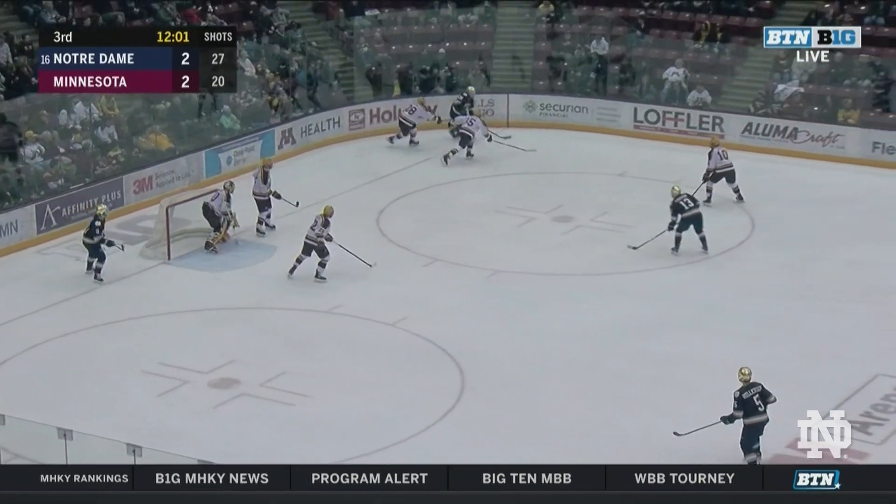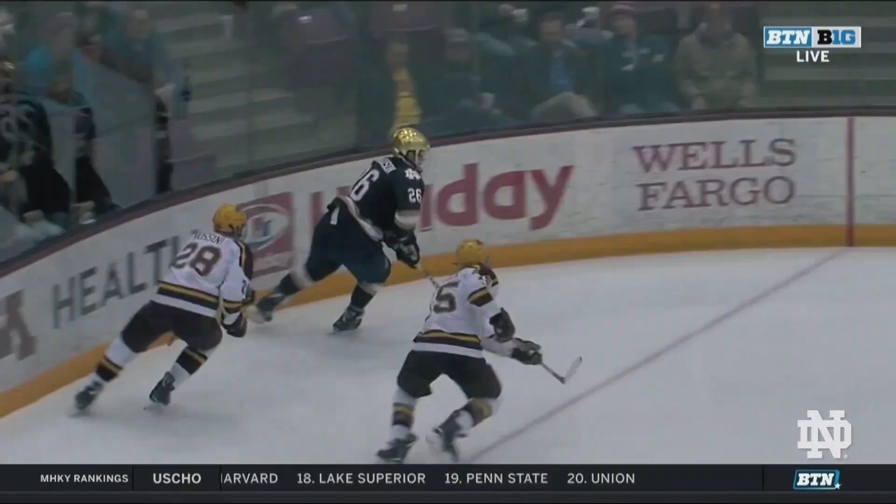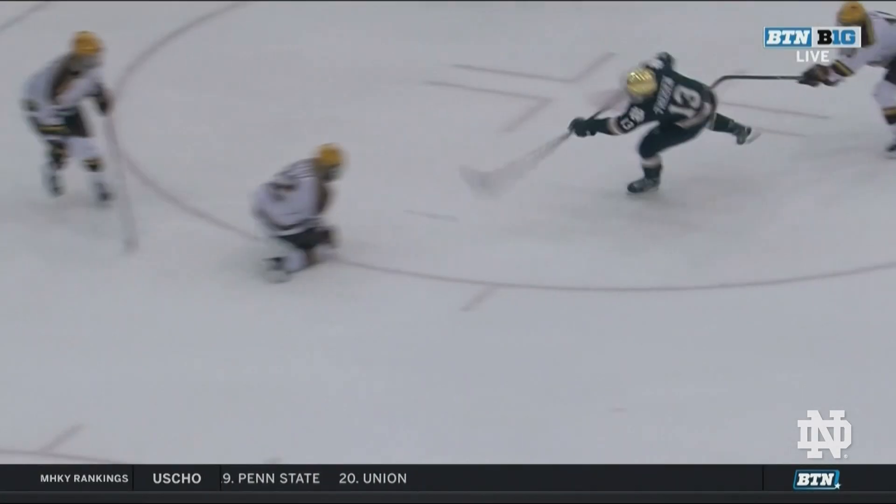Morrison, he's pinned, but bounces off that check. In the middle, Tyson, he shoots, he scores! Colin Tyson, from the right circle, inside the dot.